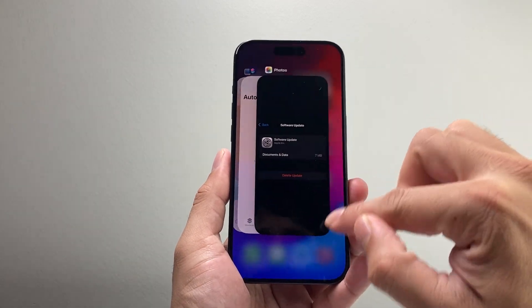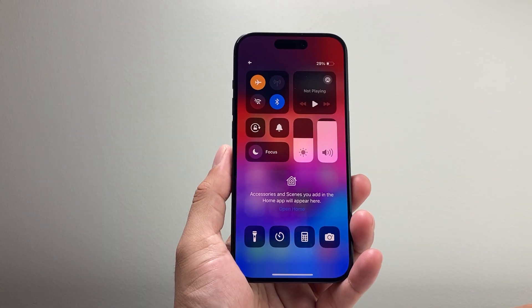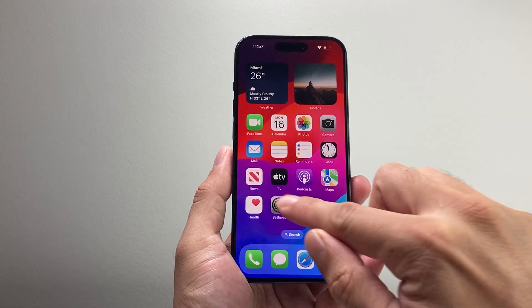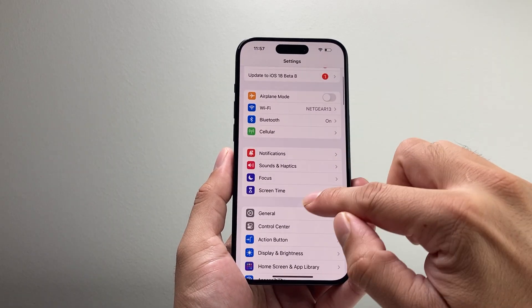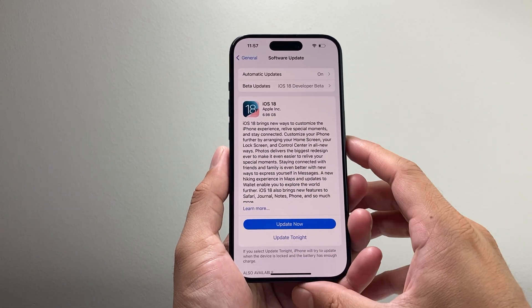Another thing you also want to do is close out the Settings app and then pull down the Control Center, put your phone on airplane mode briefly, then turn it back off. Then reopen the Settings app and go to General > Software Update and check if the update is progressing along.